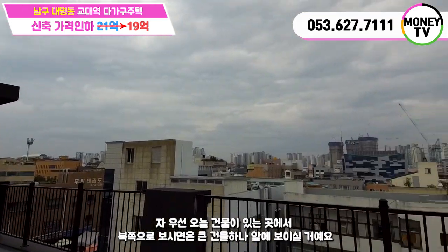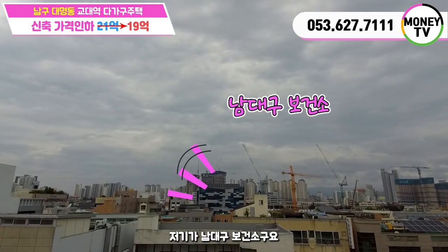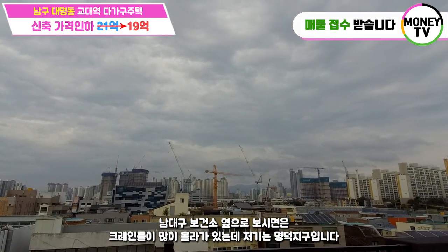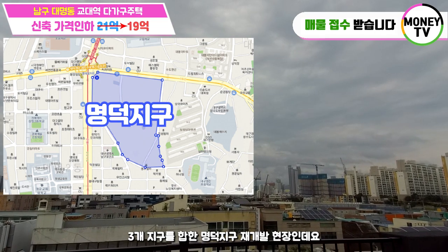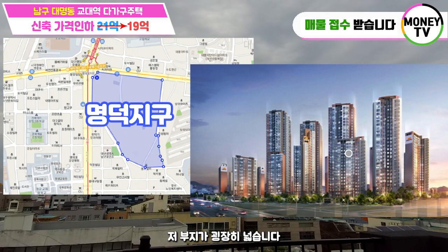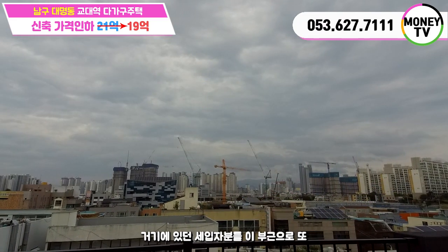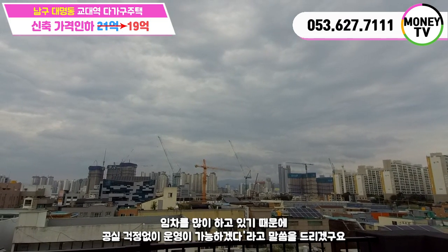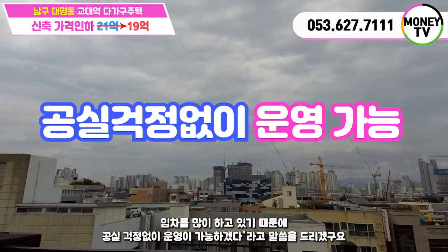오늘 건물이 있는 곳에서 북쪽으로 보시면 큰 건물 하나 앞에 보이실 거예요. 저기가 남대구보건소구요. 남대구보건소 옆으로 보시면 크레인들이 많이 올라가 있는데 저기는 맹덕지구입니다. 세계지구를 합한 맹덕지구 재개발 현장인데요. 저 부지가 굉장히 넓습니다. 거기에 있던 다가구 건물들이 많이 멸실이 되었습니다. 거기에 있던 세입자분들이 이 부근으로 임차를 많이 하고 있기 때문에 공실 걱정 없이 운영이 가능하겠다고 말씀드리겠습니다.